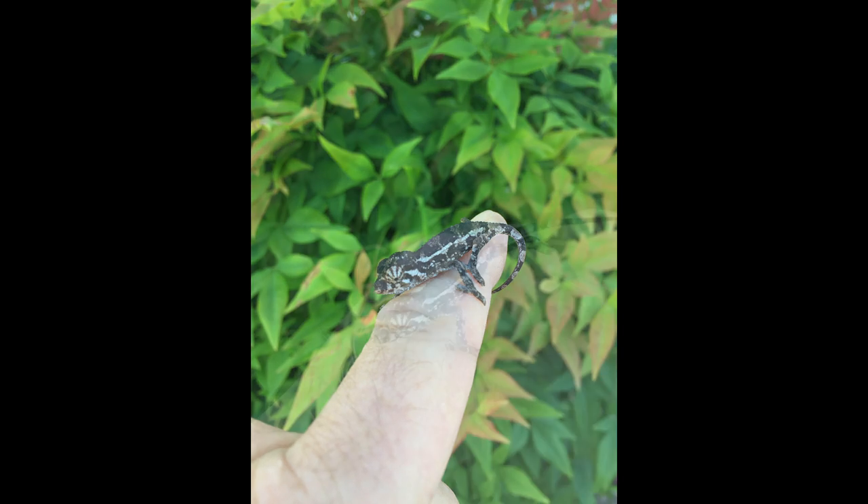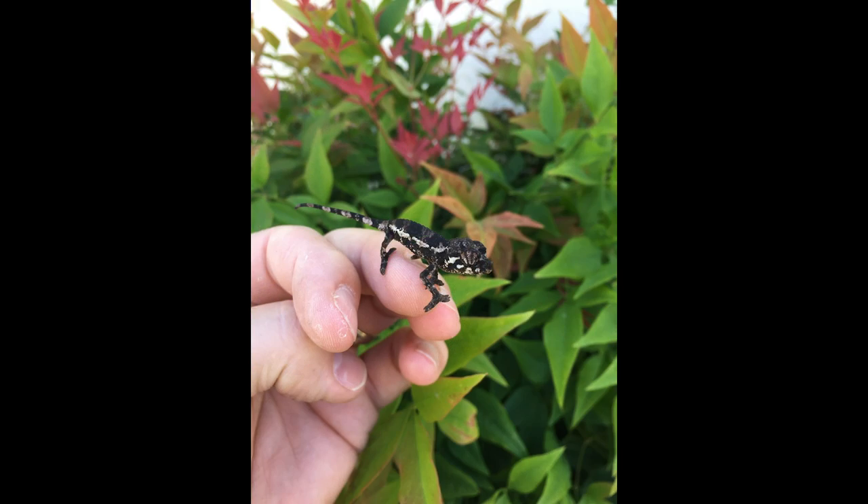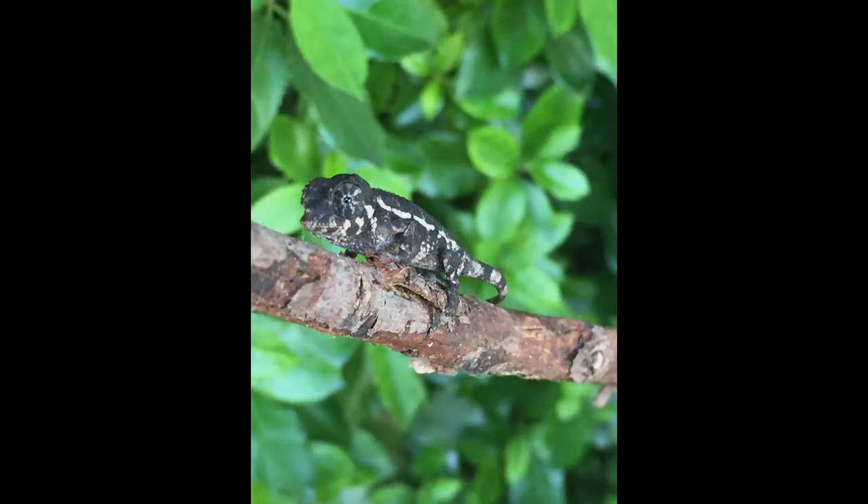And Jackson's chameleons give live birth. So if you do get a wild caught female, be ready for babies. They store sperm, so you could end up being surprised by babies one or even two years later.